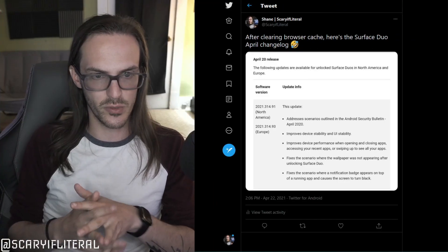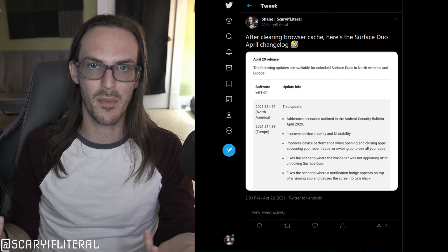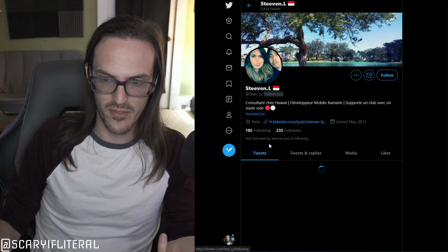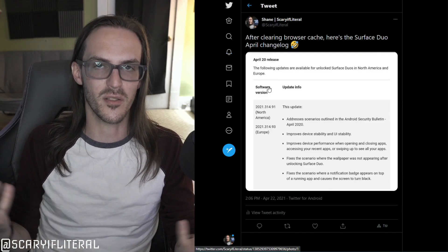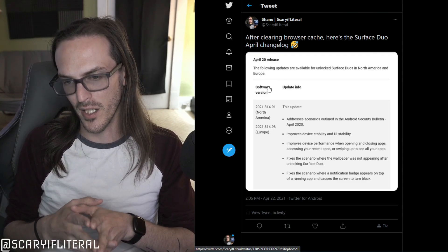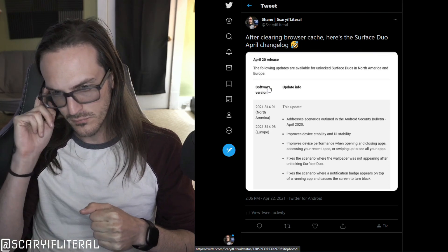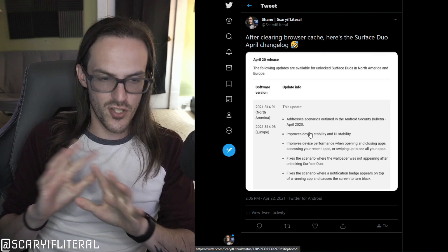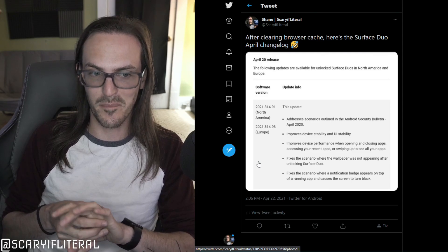So the first thing we need to look at is the actual changelog. I just tweeted this — I wasn't seeing the changelog for a while, actually just complaining about how there was no changelog. Someone tweeted at me — it'll be Steven here — and said the changelog is out. I said, why am I not seeing it? I'm refreshing and there's no changelog, it's from March still. So I cleared my cache and then there's the changelog. So I'm not sure exactly when this went live, but here we are. It says: address to scenarios outlined in the Android security bulletin, your general security patch. Improves device stability and UI stability — we've seen that many times.